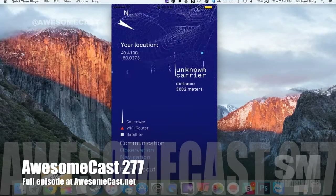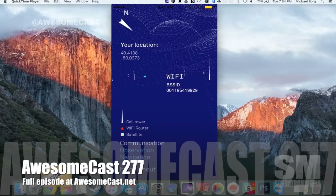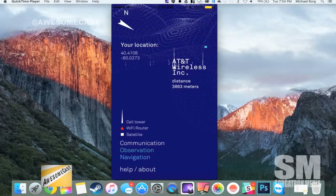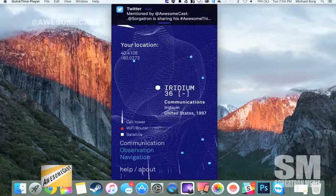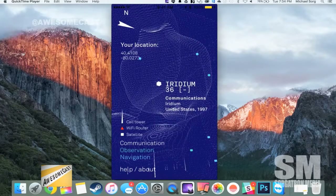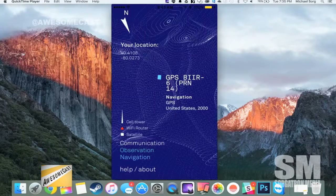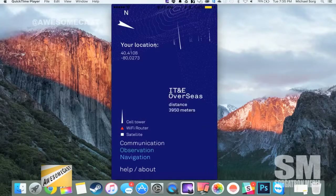There are cell towers, but I don't see anything that looks like — I feel like the Wi-Fi routers are these little red dots. I'm seeing satellites too. Oh, I can see satellites! That's a communication satellite called Iridium. The United States put it up there in 1997. So I think it's a little bit of like, we have the data for all this other stuff.